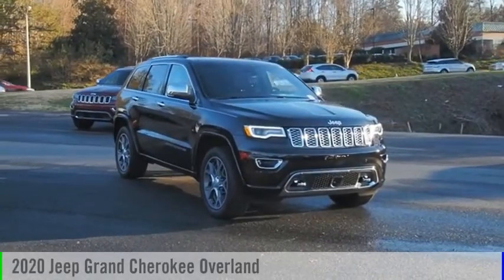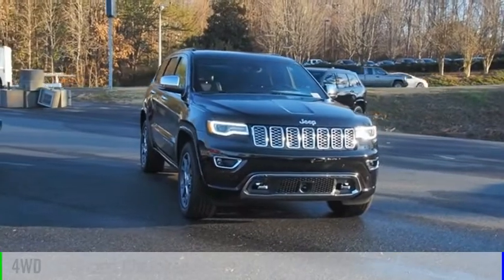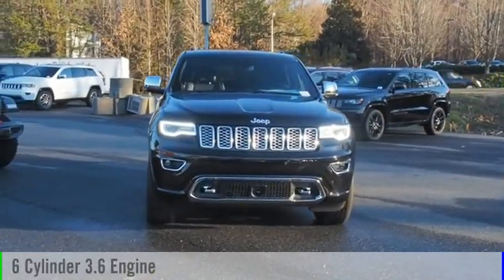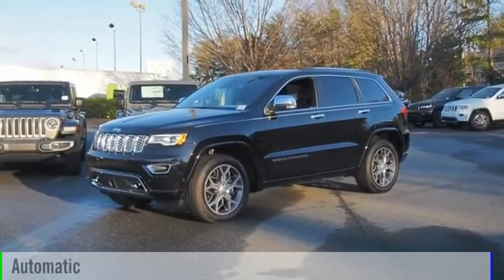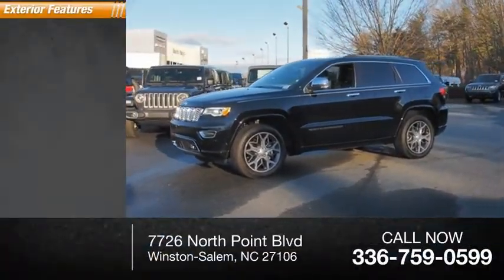Take a ride in the 2020 Grand Cherokee. This vehicle is powered by a four-wheel drive six-cylinder 3.6-liter engine and comes with an automatic transmission. This vehicle has less than 200 miles.